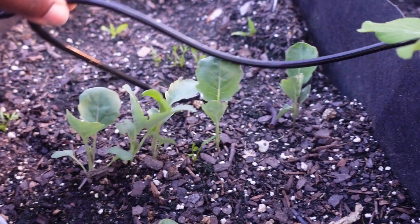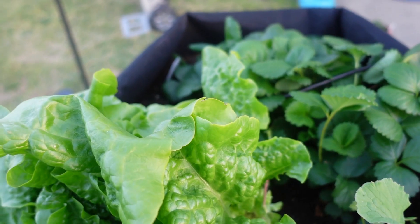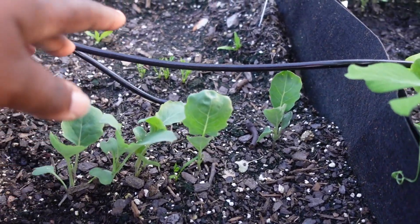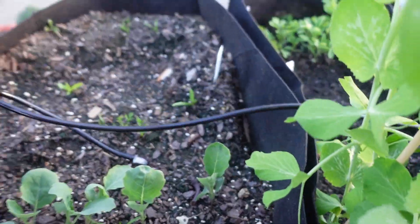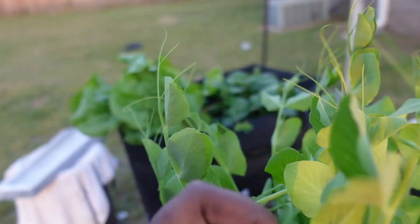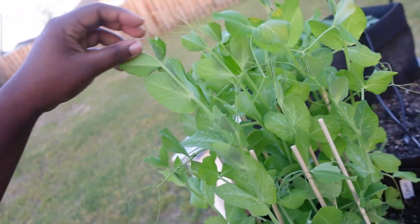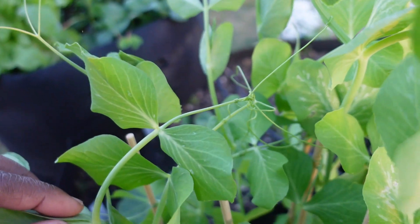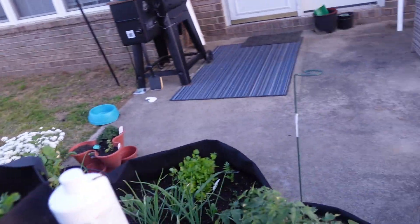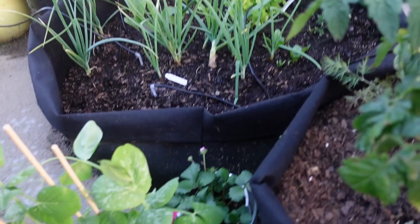These are my peas — I don't know when I'm ever gonna get some peas off of these. I think I need to trellis this a little bit more though, because they're starting to tangle up. I think my tomato plants are coming along well. Look at my spinach — spinach growing beautifully. That's another pea plant, and strawberries right there.